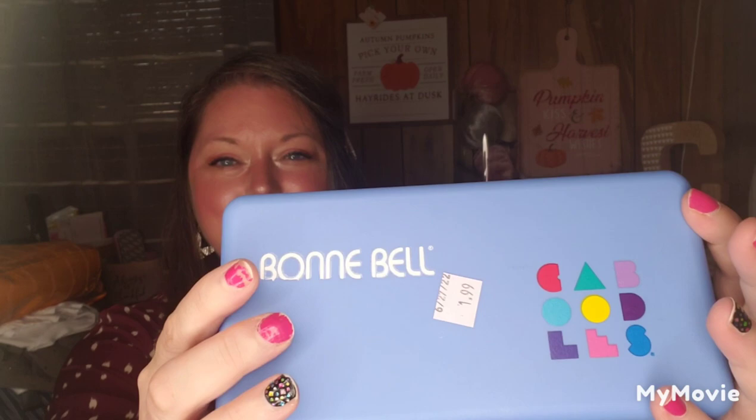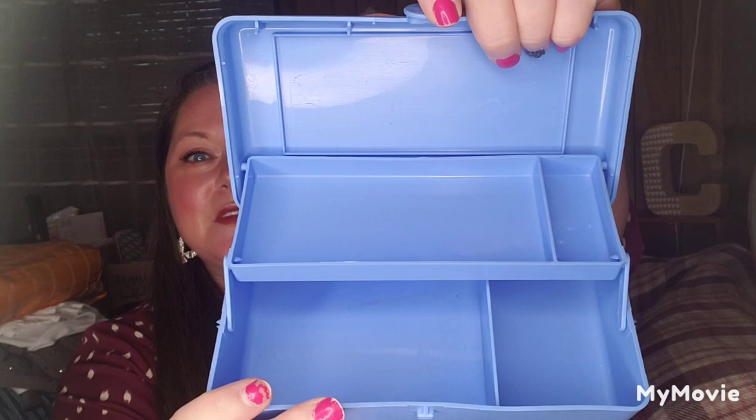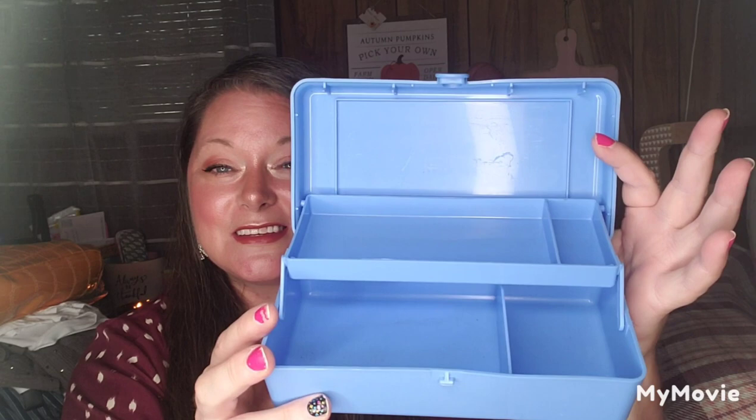Then I found a Bonnie Bell Caboodle — talk about nostalgia! For $1.99, in perfect condition. It's baby blue. The only thing missing is a mirror, but I don't care because I'm not going to use it for makeup — I'm going to use it for my crafting stash. When I saw this I was like, you've got to be kidding me. This takes me way back. I thought this was a great find.